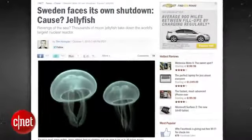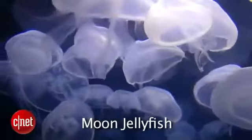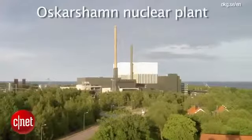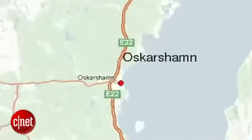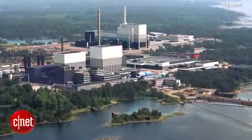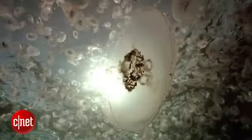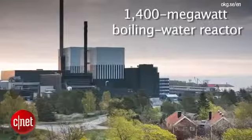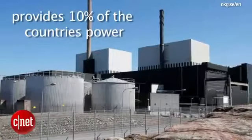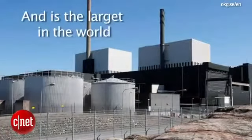A nuclear power plant in Sweden is being inundated by moon jellyfish and had to be shut down this week to avoid a potential nuclear disaster. The Oscarsham nuclear plant located in southeastern Sweden was forced to shut down its Unit 3 reactor after tons of jellyfish flooded the plant's water intake pipes. The 1400 megawatt boiling water reactor provides 10% of the country's power and is the largest in the world.